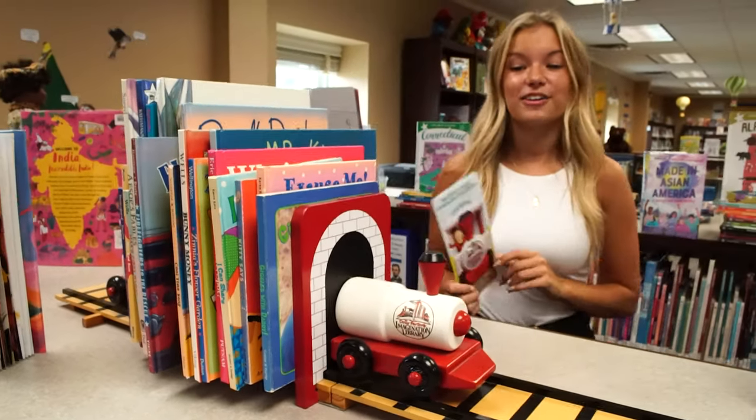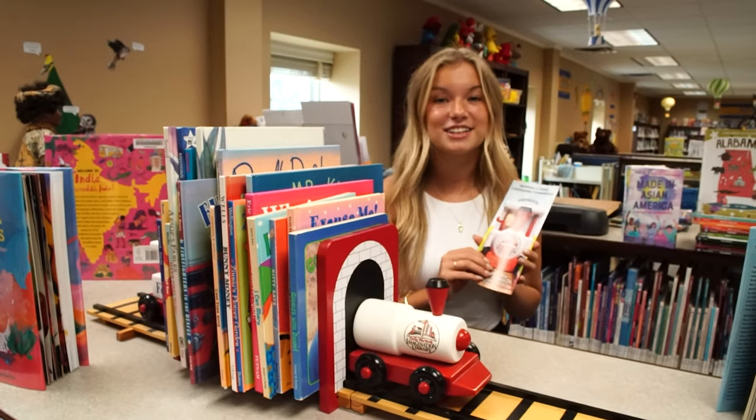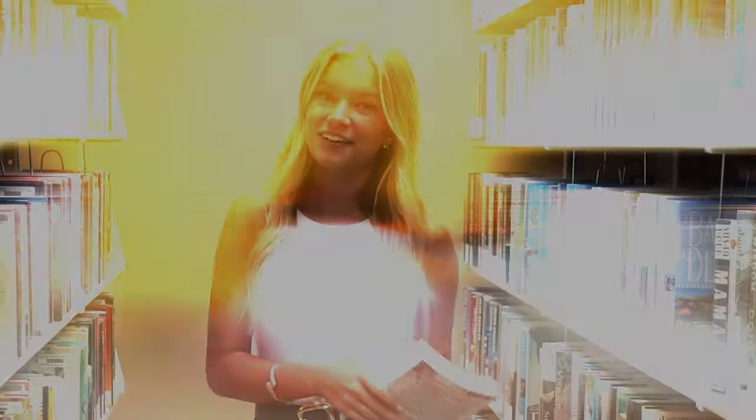They also offer the Dolly Parton Imagination Library. You can get free books sent to your kiddos once a month — come in and grab a pamphlet to sign up. This library not only has a huge section for kids but also for adults and teens. They have not only books but any kind of media: movies, audio books, anything that you could want. Just come in, check it out, and see what you can find.